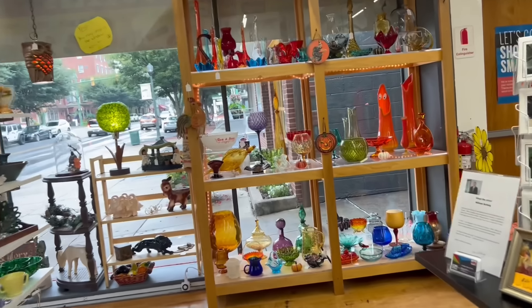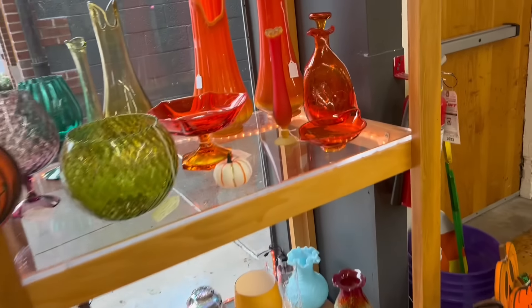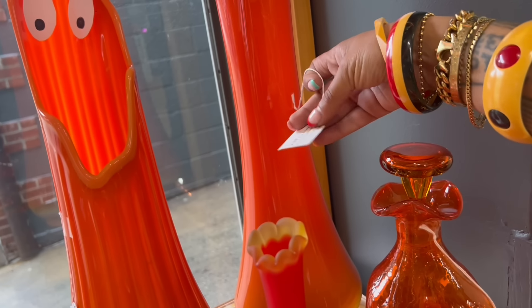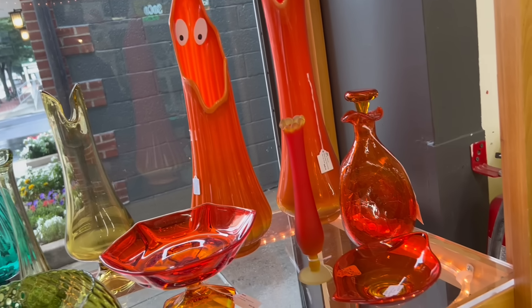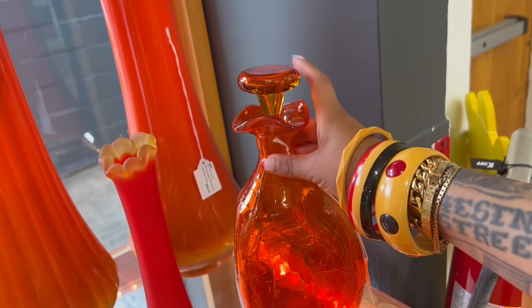I'm clearly going to start over here. The smoothie — $2.60. I need to stop. Look at this decanter. $140 Blanco Crackle Glass.